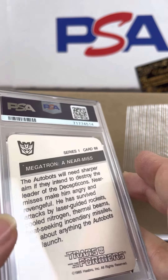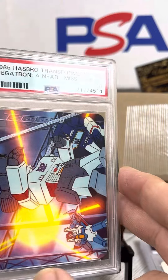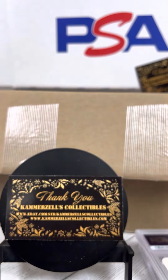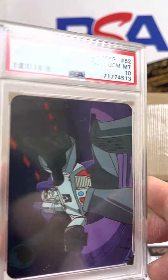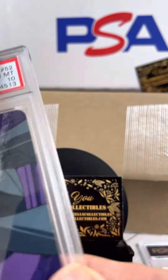We're obviously hoping for some 10s in here. Megatron, a near miss — PSA 10. Nice card. Megatron in Command, card 52, 1985 Hasbro Transformers, PSA 10. Nice card.